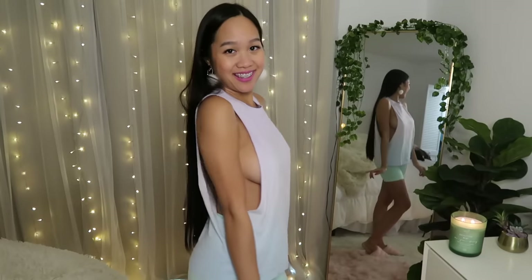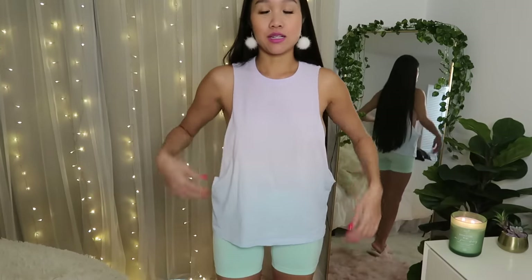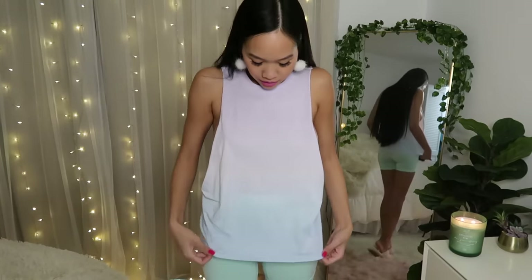Hi everyone, welcome back to my channel! I wanted to share with you some athletic lounge comfy wear — this really cute comfortable ombre tank top shirt. You can't really tell on camera but it's a light blue right here and a very light purple, almost white looking at the top, and of course you got the side action.